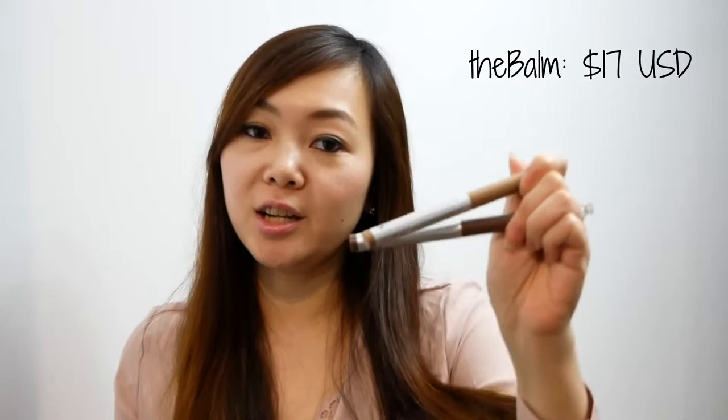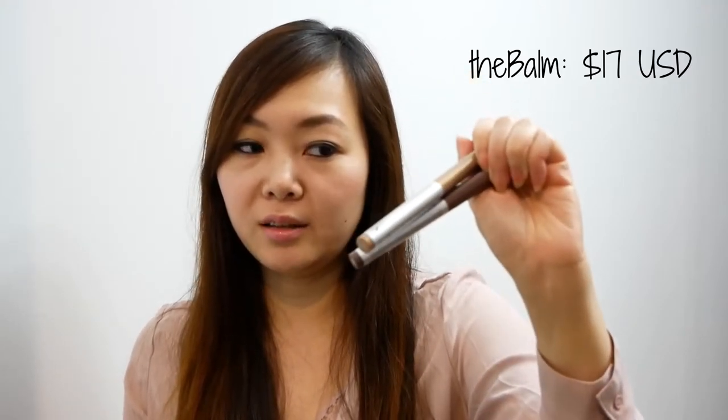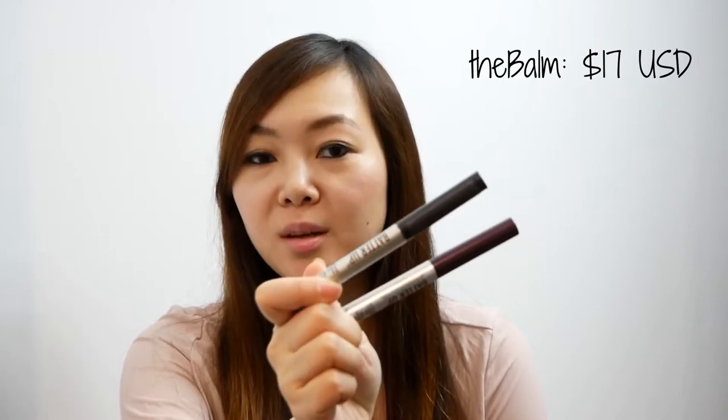For Dugout and Shutout, this actually came in a duo set, so I paid $9.99 for this set. And for the other two, I had to purchase them separately for $6.99 each.